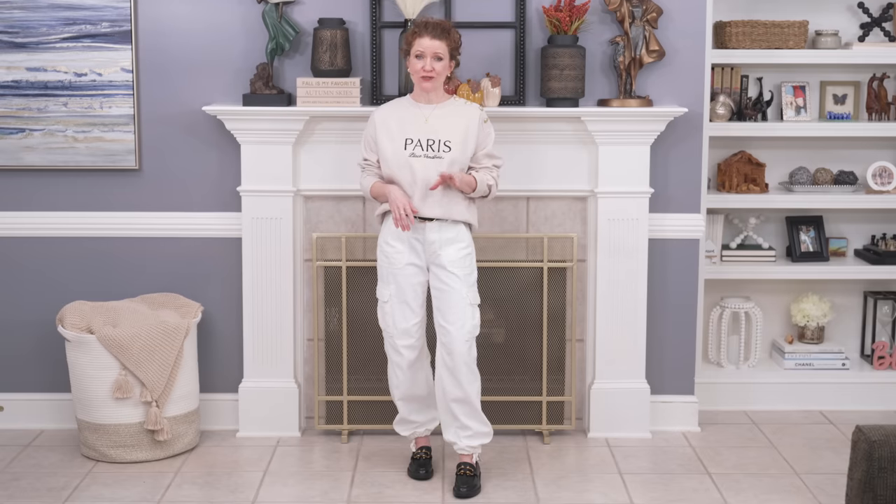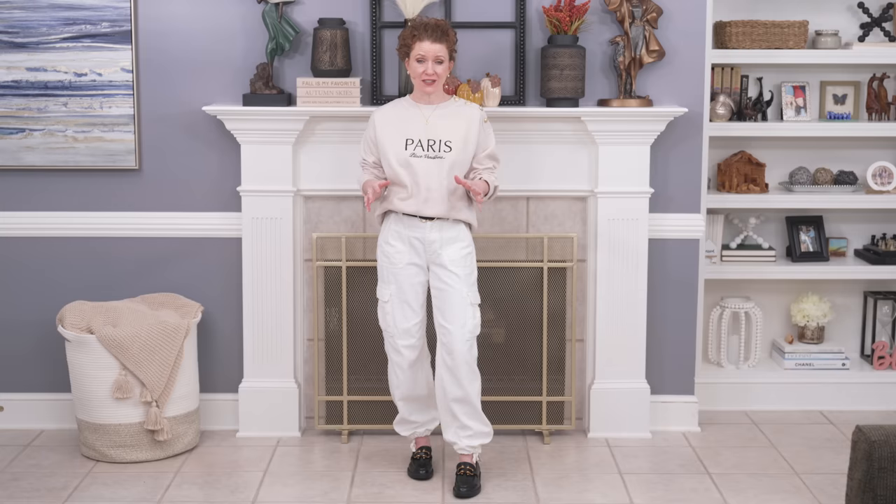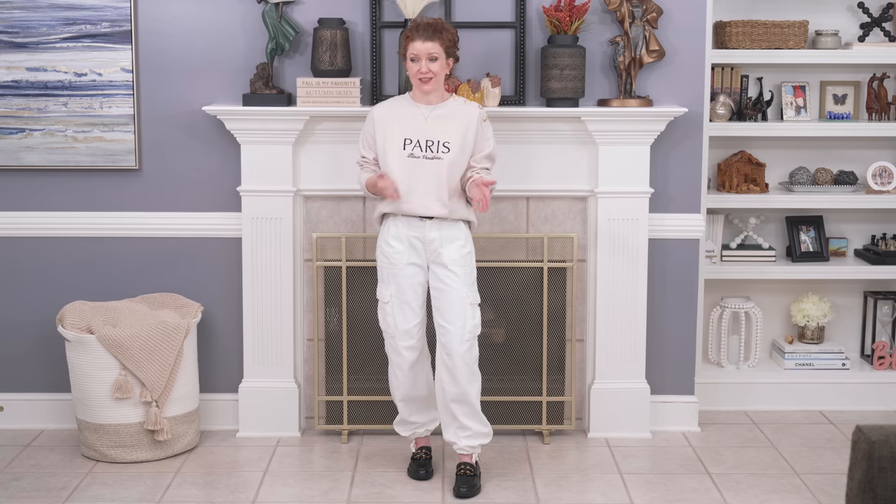The first potentially frumpy item is a pair of cargo pants, and I absolutely love cargo pants. They're fun and really on trend this coming season. I actually got these at J.Crew last year and I have really struggled putting outfits together with them. This is the parachute style that cinches at the ankle — I love that — and they're a cotton material, really comfortable. I can also let them out and wear them as wide legs, so I love the versatility.